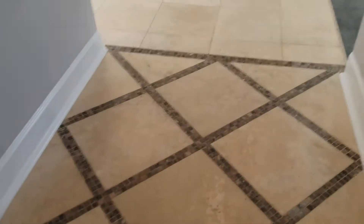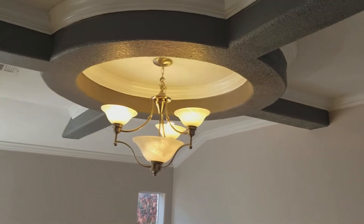Coming back to the entry, it's very contemporary — the fixtures throughout, the lighting fixtures, the plumbing fixtures, and stone flooring throughout the house except the bedrooms. Then you come into what is probably the dining room area, which has this large chandelier.